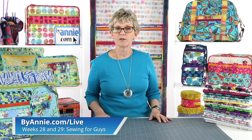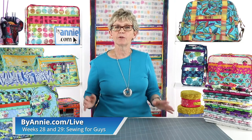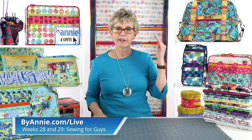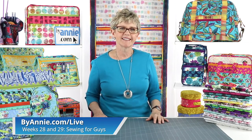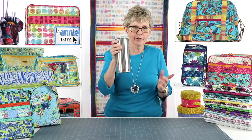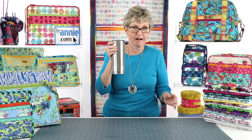If you've been joining us regularly, you'll remember that we talked about sewing for guys in weeks 28 and 29 of our Facebook Live, and showcased projects made with more manly fabrics. Be sure to check those out if you're looking for inspiration for more masculine projects. To find those episodes easily, just go to ByAnnie.com/live and use the drop-down menu to go to weeks 28 and 29.